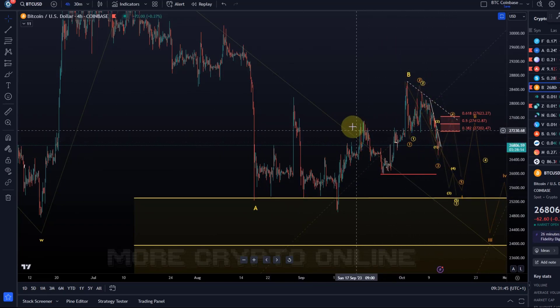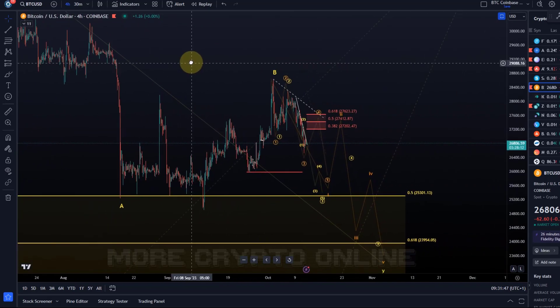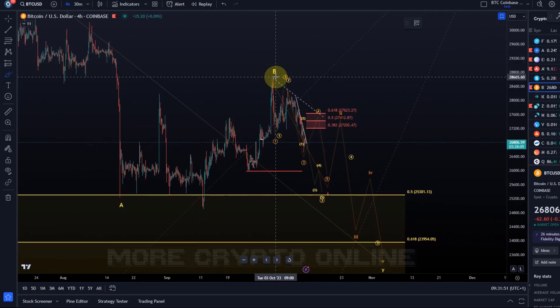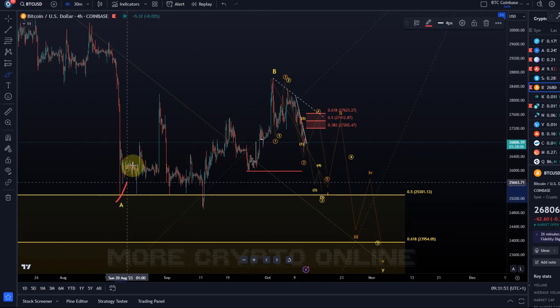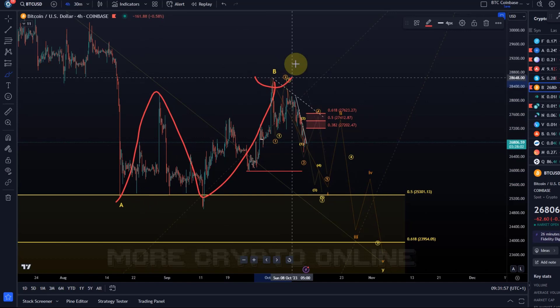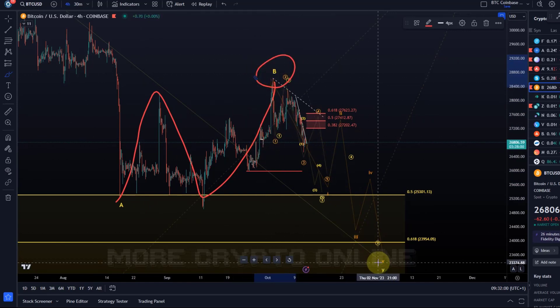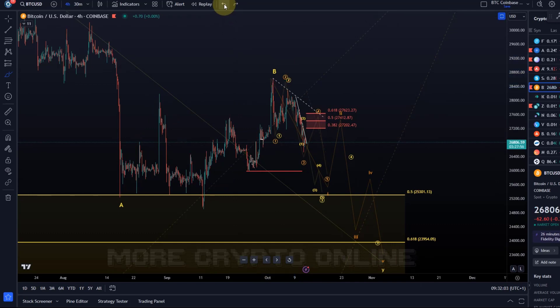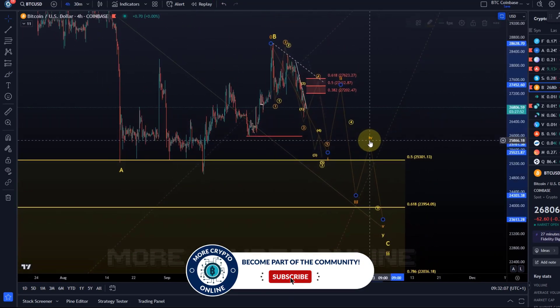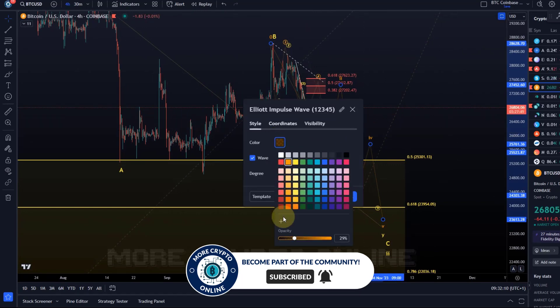At the moment it seems likely that the move up into the October highs was just a W-X-Y structure of a B wave, and that we're now coming down in wave C. This is still the expectation targeting around 22 to 24k — this is unchanged.